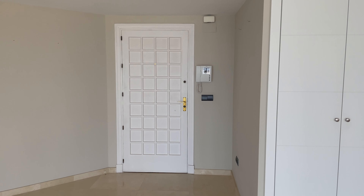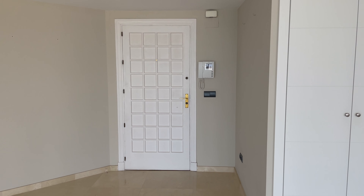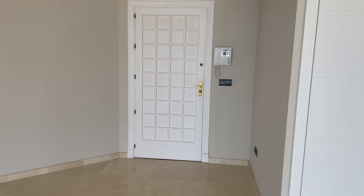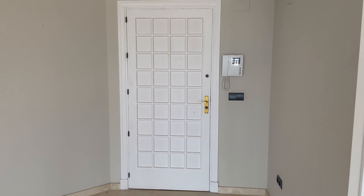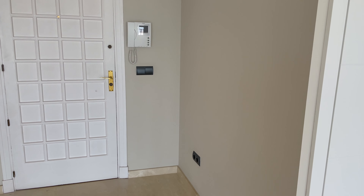Here's the front door, and to the right of the door is the entrance phone that allows people to come into the building. Our building also has a front desk with a concierge — there are actually three different concierges working from, I think, 8am until 10pm every day.